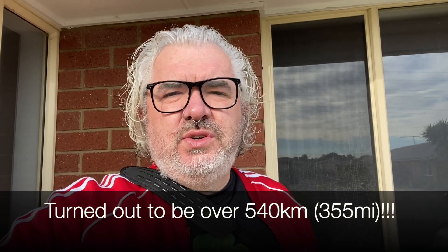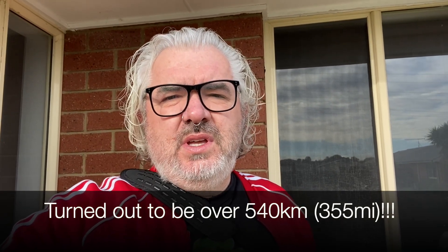Hey guys, Tory here from the Amazing Brick Network. Today I take you on a journey — I'm going to drive about 300 or 400 kilometres to different toy stores to see what is available Lego-wise out there in regional Victoria. Come with me as I slowly die inside driving for hours and hours.